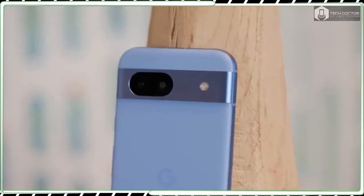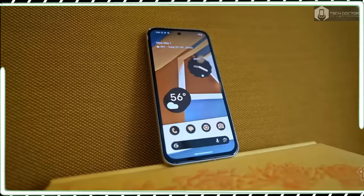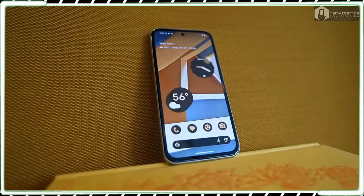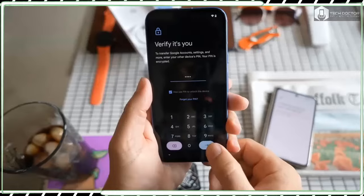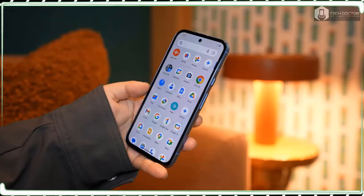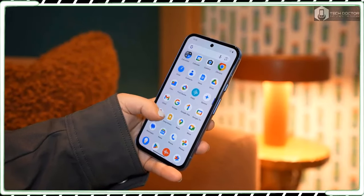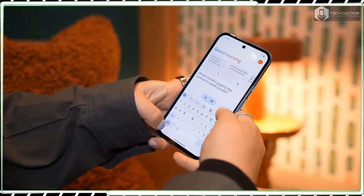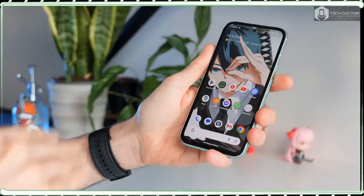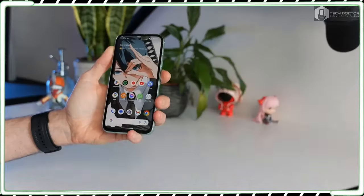Even so, Pixel 8a deals going on right now make it almost entirely pointless to get the Pixel 7a at this moment, mainly because you can get the Pixel 8a for free in some instances. With the Pixel 8a design, I am really impressed by how it looks and feels very much like Google's more expensive flagship phones. For a mid-ranger, it certainly has a charm that few phones can match.